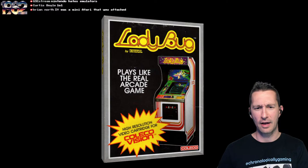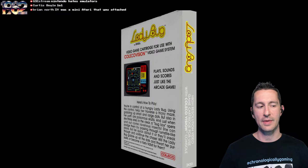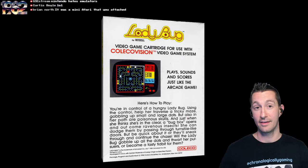Honestly, most people didn't hear or play Ladybug in the arcades — it wasn't as popular. This is where most people played Ladybug, and this made it shine. You can see the arcade cabinet there on the front of the box. You're in control of a hungry Ladybug — so not Miss Pac-Man — helping you traverse a tricky maze, gobbling up small and large dots, just like Pac-Man or arcade maze games.